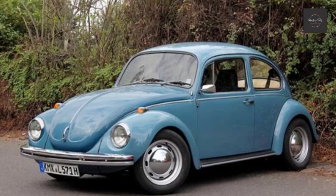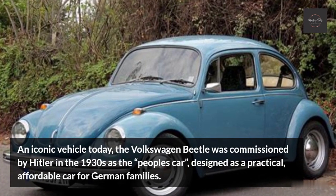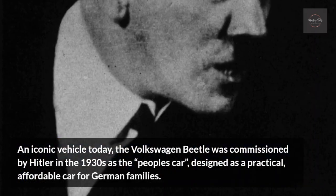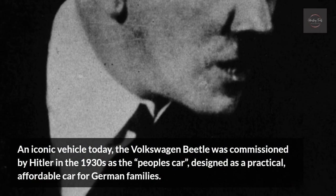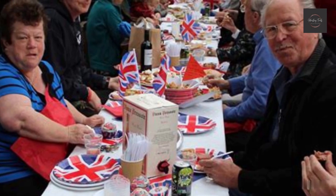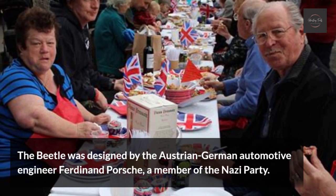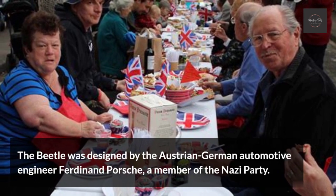Volkswagen Beetle. An iconic vehicle today, the Volkswagen Beetle was commissioned by Hitler in the 1930s as the people's car, designed as a practical, affordable car for German families. The Beetle was designed by the Austrian-German automotive engineer Ferdinand Porsche, a member of the Nazi party.